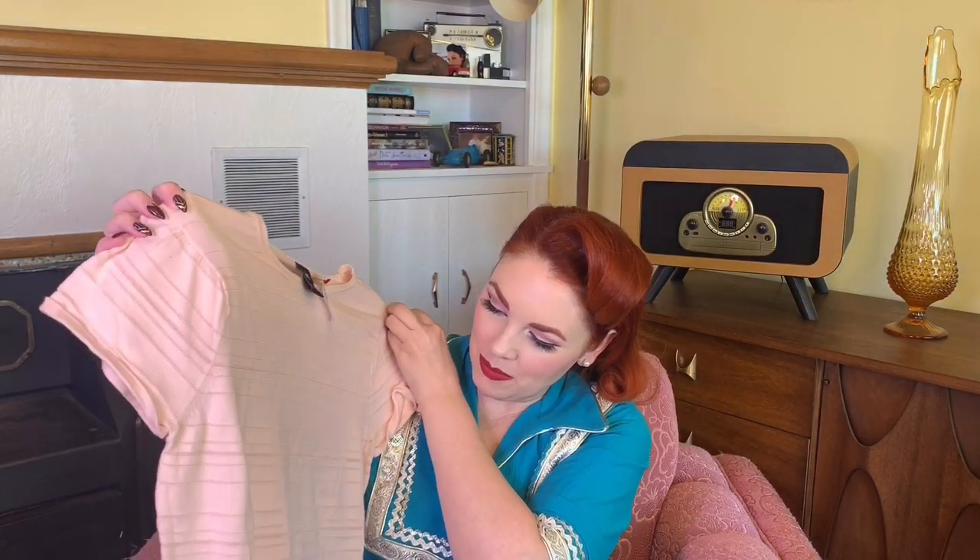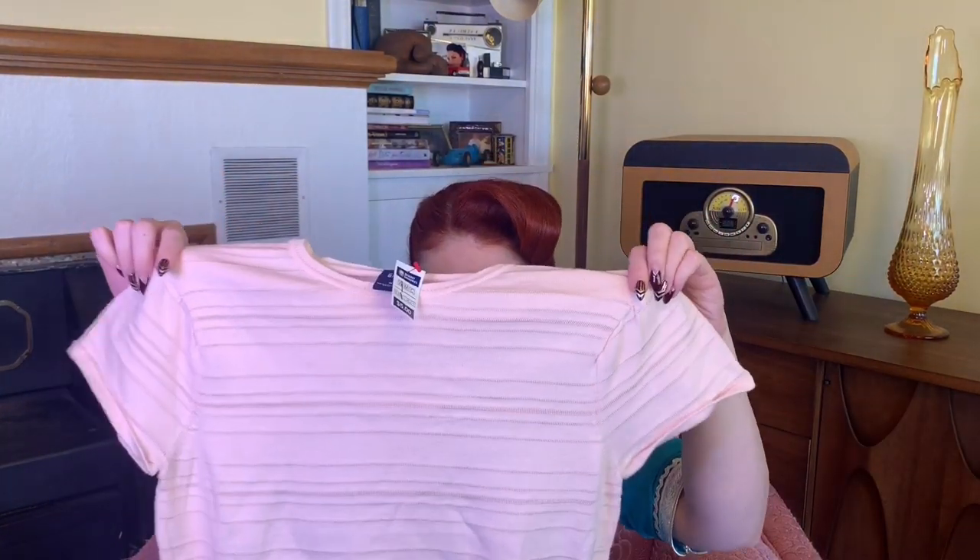Next up is this super pretty little pink sweater. It kind of reminds me of a 50s look — it's from the Gap and this one was five dollars. I thought it would be really cute for Valentine's Day to make some Valentine's outfits. I'm gonna probably pair it with like a red skirt. I love pink and red together — it's so underrated. Please wear pink and red together for me! I'm excited to wear this one for Valentine's.